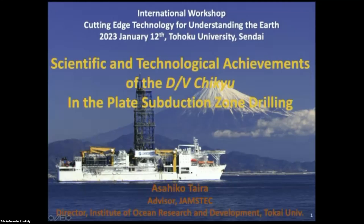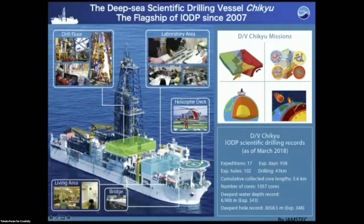My presentation is on the scientific and technological achievements of the research vessel Chikyu in plate subduction zones. In front of Mount Fuji you can see a beautiful picture of the Chikyu. She was introduced in 2007 to the IODP, Integrated Ocean Drilling Program, as a flagship vessel.